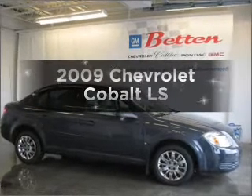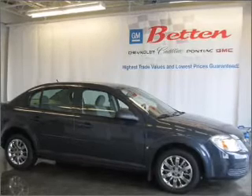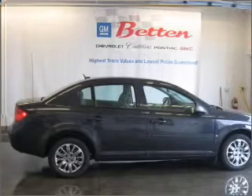Introducing the 2009 Chevrolet Cobalt. If you're looking for an automobile with great attributes, look no further. With an efficient four-cylinder engine connected to a smooth-shifting automatic transmission.